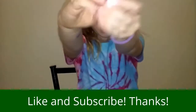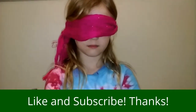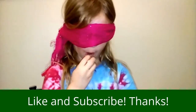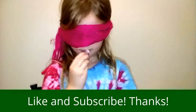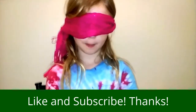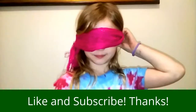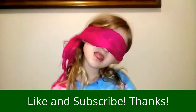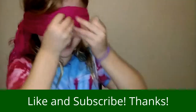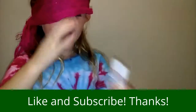Next one. This one. Is this a candy cane flavor? Oh my god, yeah it was!